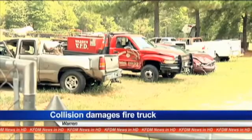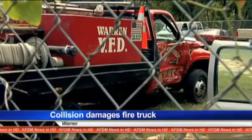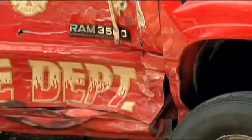First responders in a small Tyler County community have a large void to fill. A collision damaged one of two brush trucks used by the Warren Volunteer Fire Department. KFDM's Ashley Gaston reports firefighters will have to replace it. This red fire truck is behind a fence, locked up, its side crumpled.